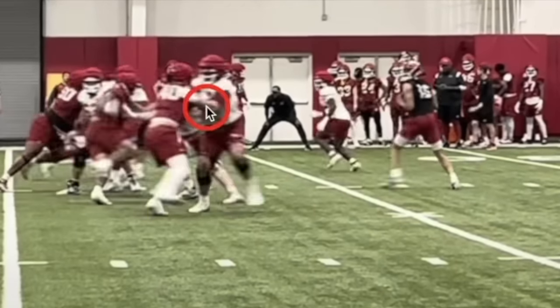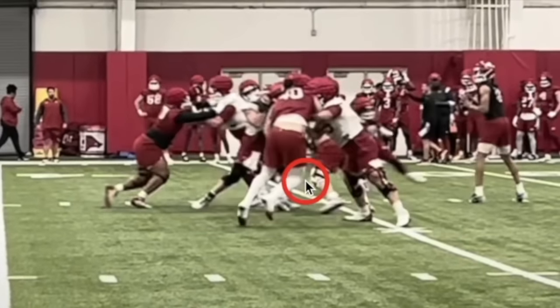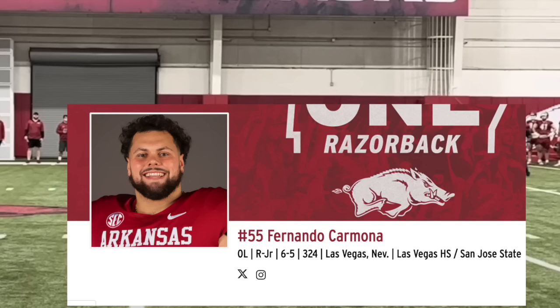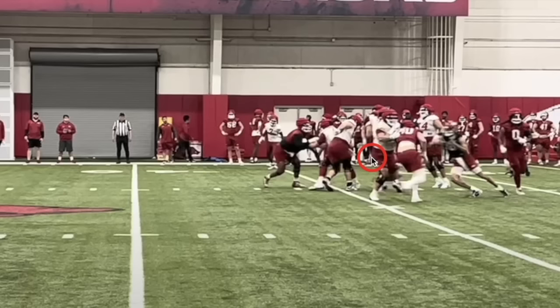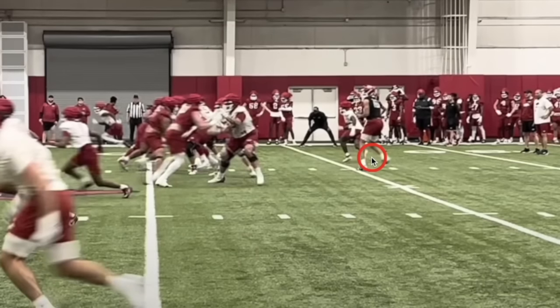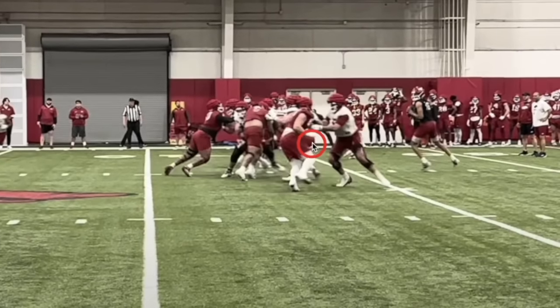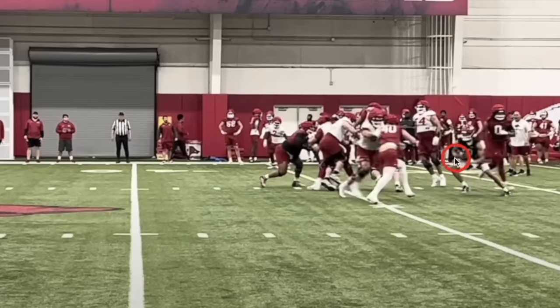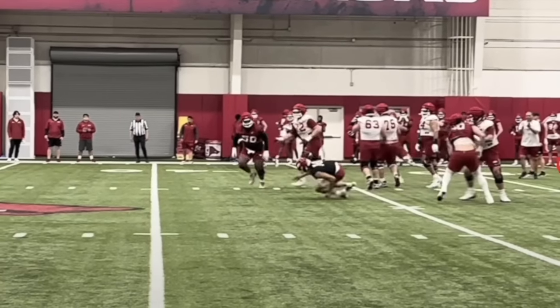One position Arkansas is trying to shore up is the left tackle position. This is a really, really good job right here by number 55, Fernando Carmosa, the transfer from San Jose State. He's going up against Landon Jackson, obviously one of the best ends in the SEC. This time, Nico makes a play from the left end spot and he forces Talon to run. That's a good job right there by Nico.